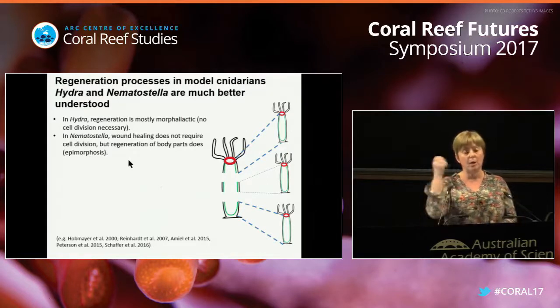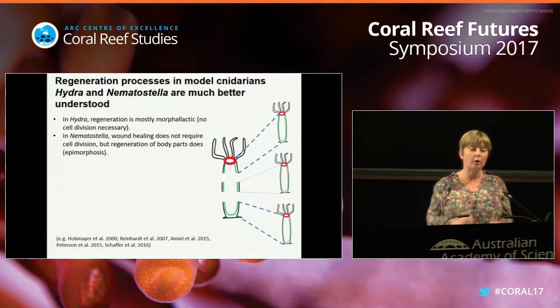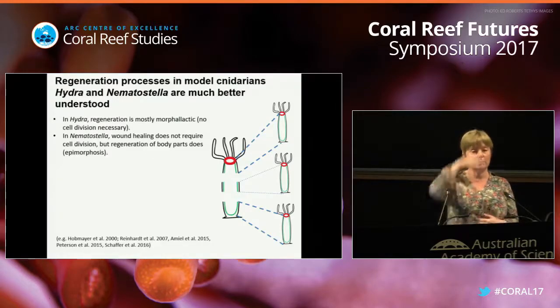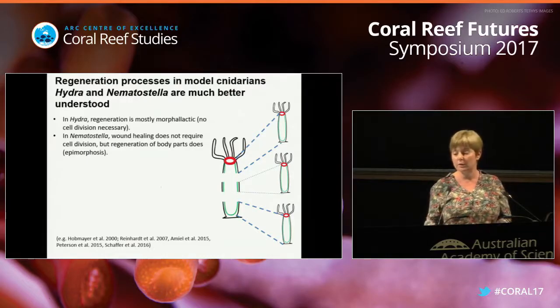In contrast, in nematostella, if you poke it, the healing of the wound doesn't require any cell division. But if you need to form a new body - if you need to form a new mouth or tentacles - you need cell proliferation.